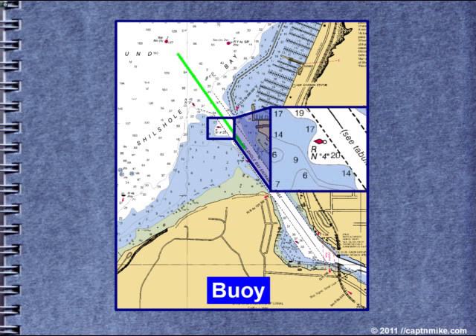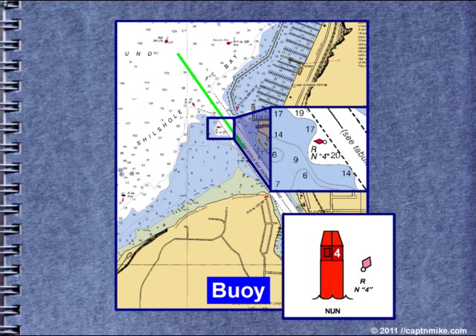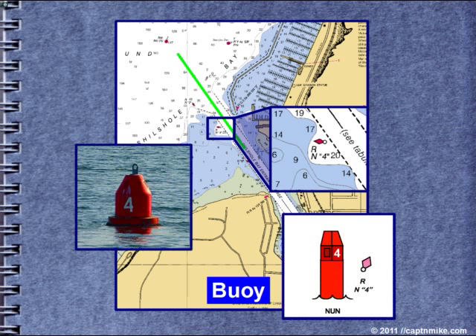Now we have a plain floating buoy number four, also called a nun. Red right returning from the sea — pass this buoy on the right or starboard side of the vessel when inbound. It marks the right-hand side of the channel. Cutting the corner between buoys two and four, while a common practice, can be a bit of a problem at low tide.